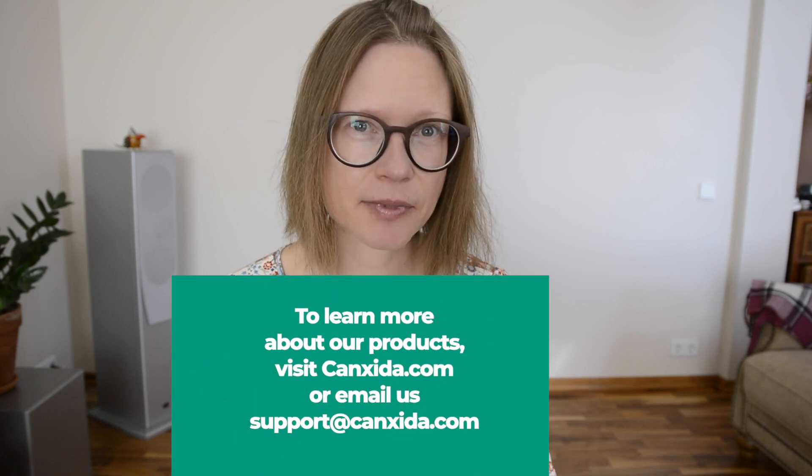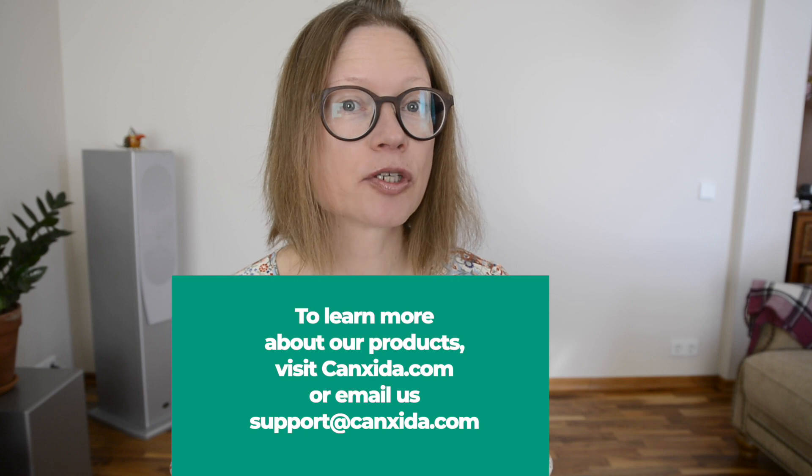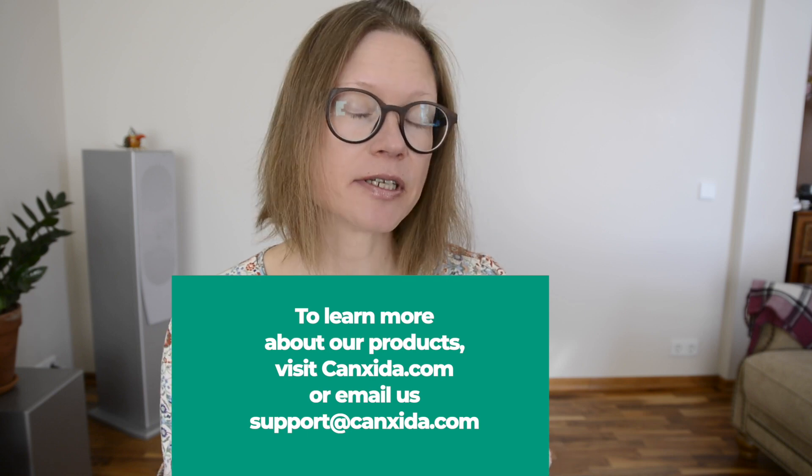Also, make sure to take a variety of enzymes to ensure that you get the ones you need. To support your gut, our Candida Restore contains seven different enzymes.